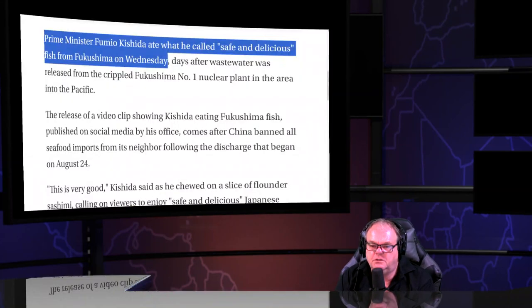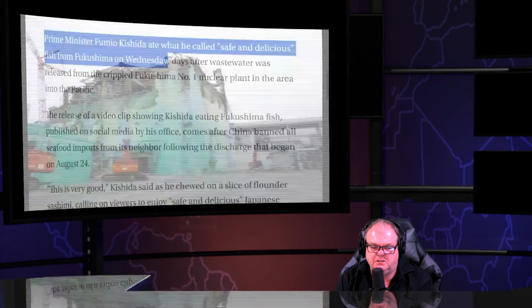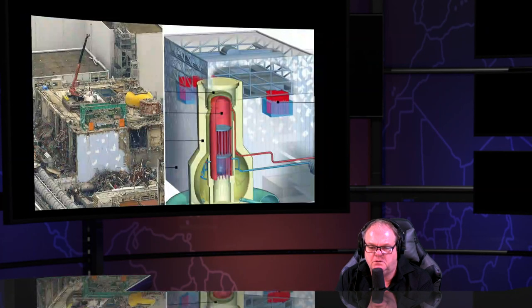If there were a real journalist, he wouldn't regurgitate that narrative — he'd say, 'Wait a second, you're talking about multiple nuclear meltdowns. You're trying to trick people into eating deadly foods.'